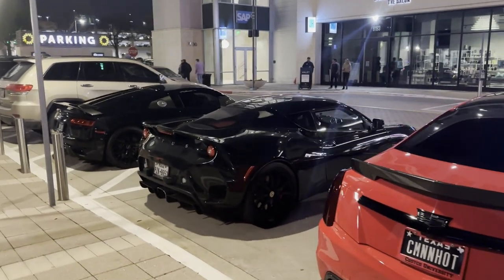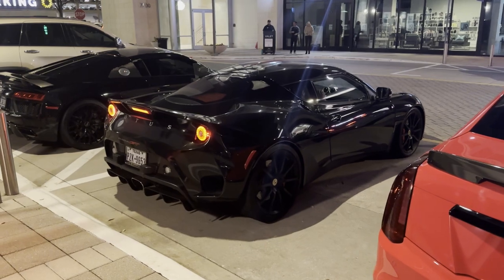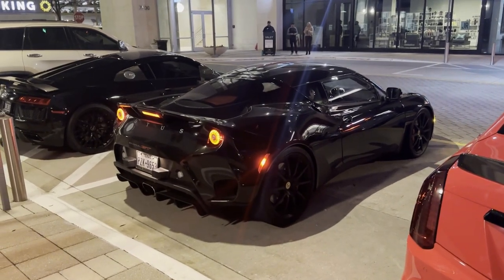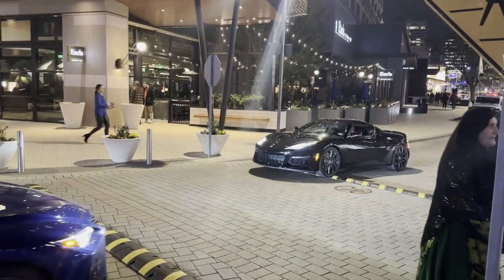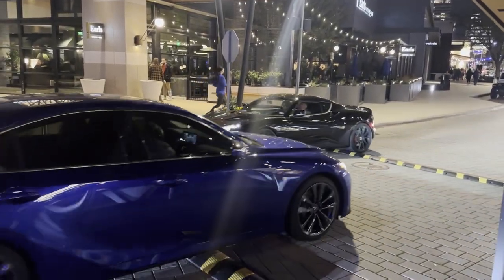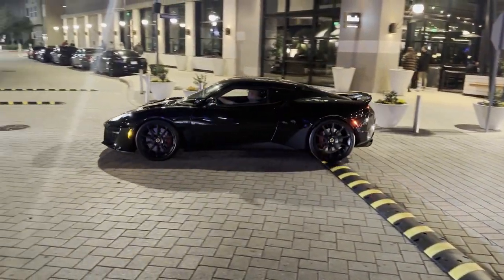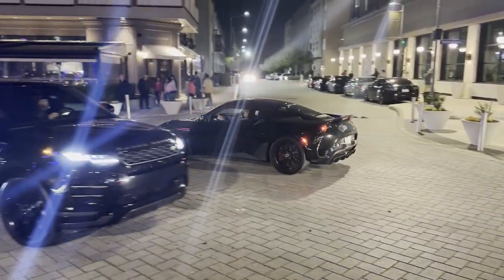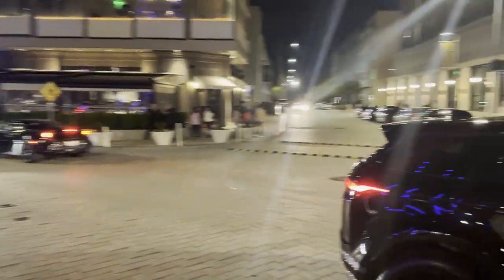We're gonna get a cold start on the Lotus. They recently installed these speed bumps here, which makes driving through here not very easy in a low car. Hopefully it doesn't hinder people from coming out.